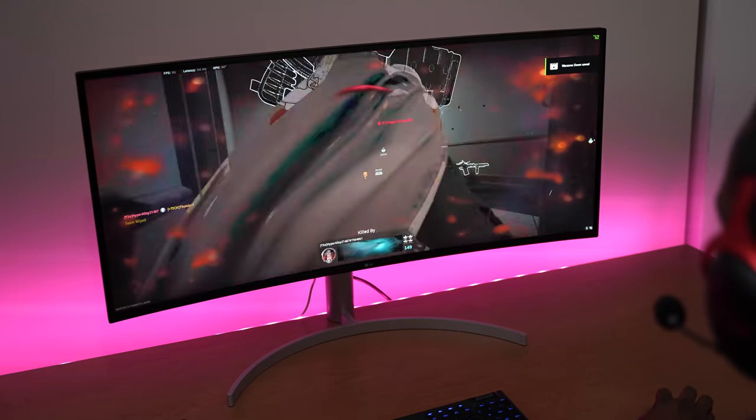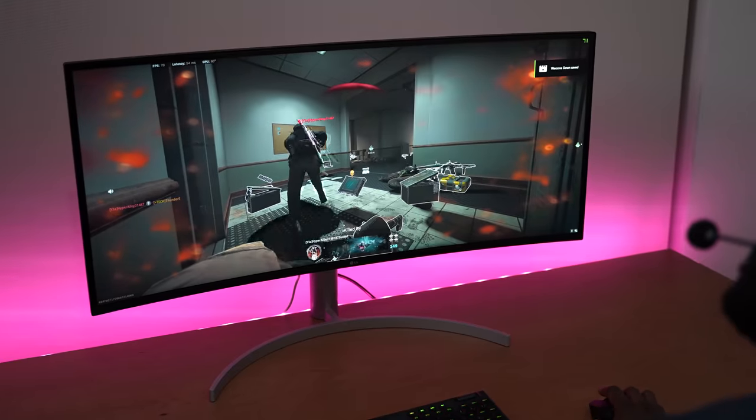If you guys have any questions or comments about the LG 38WN95C monitor, let me know. Otherwise guys, don't forget to like, share, subscribe, and always enjoy your entertainment. Thank you.